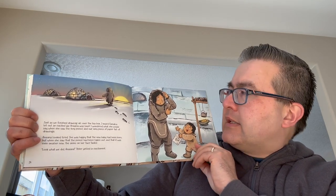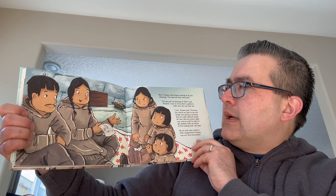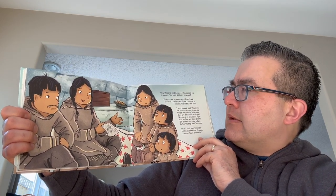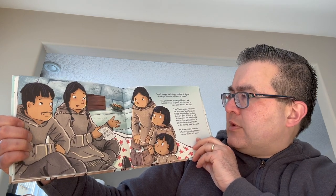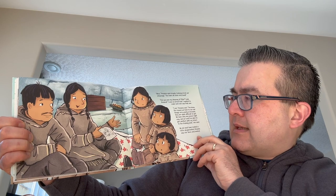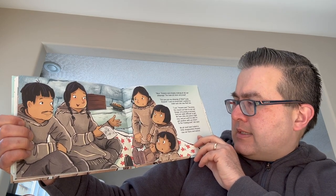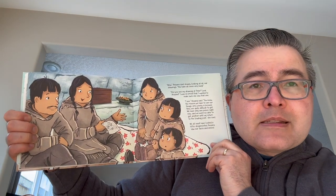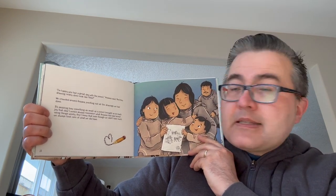Look what we did, Anna! Peter yelled in excitement. Anna said slowly, looking at all of our drawings, you have all been very busy. Did you see my drawing of Peter? Look, Anna — I was so proud that I wanted to make sure she saw that one. I see, Anna said. You know, the reason we have to use our things very wisely is because they are quite difficult to get. We have only one pencil right now and we won't be able to get another until we return to the trading post, she said. We all must have looked a little disappointed. Anna saw our faces and smiled. I'm happy you had a great day with the pencil, Anna said. And this drawing really does look like Peter.